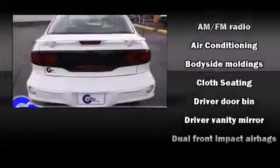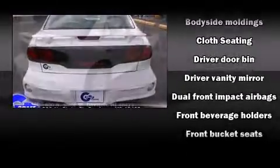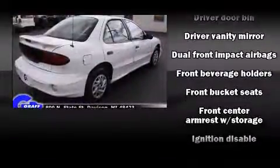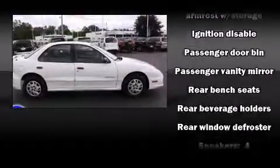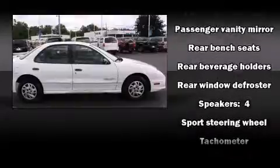The following features are included: a tachometer, front bucket seats, and much more. Safety equipment has been integrated throughout, including dual front impact airbags, ignition disabling, and ABS brakes.